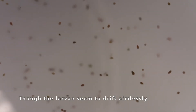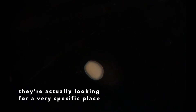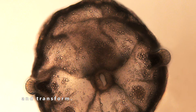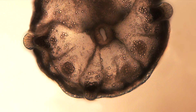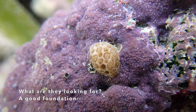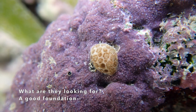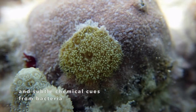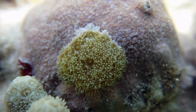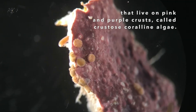Though the larvae seem to drift aimlessly, they're actually looking for a very specific place to settle down on the reef and transform. What are they looking for? A good foundation, and subtle chemical cues from bacteria that live on pink and purple crusts called crustose coralline algae.